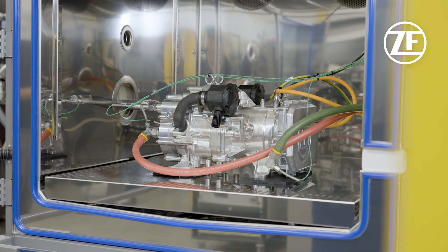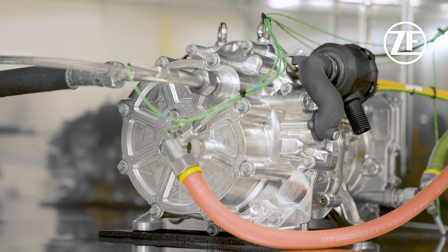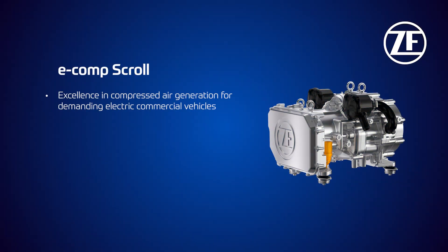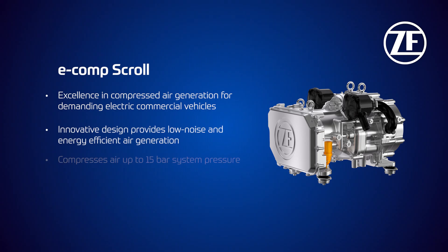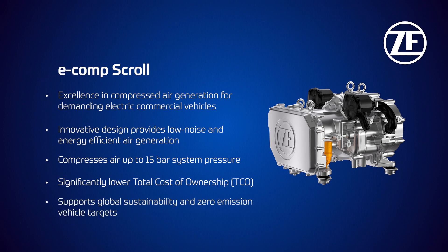The newest product we have in our portfolio is the e-compressor scroll, which is helping customers to fulfil their requirements for electric vehicles. The new e-compressor scroll provides excellence in compressed air generation, with low noise, low vibration and energy-efficient operation. It brings to customers lower total cost of ownership and supports global sustainability goals.